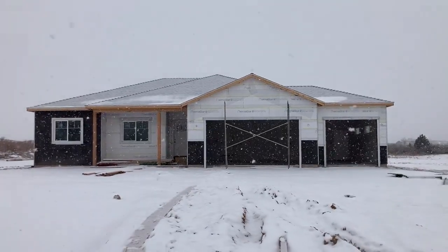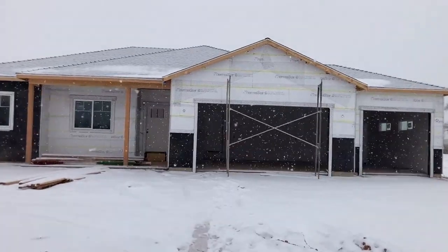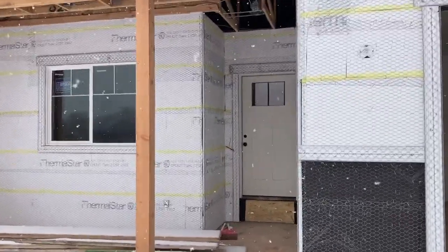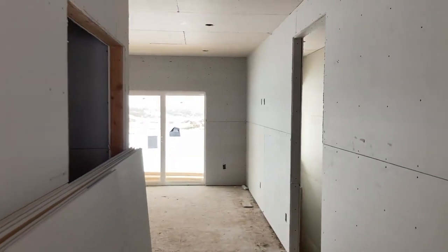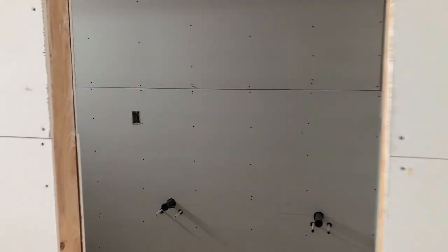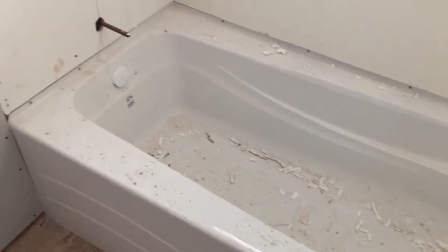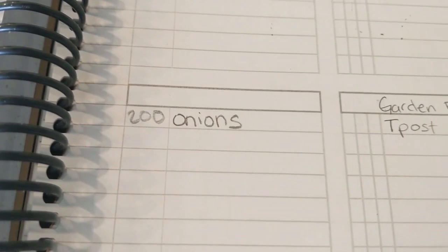Well guys, the warm spell is over and we have another few inches of snow coming down. This makes getting to our house much easier. We did a quick check to see if the tub we wanted had made it into the house. The tub is in and the drywall is up in our bathroom! In the last video I mentioned how they had plumbed in for a shower in our master bathroom - we had asked for a tub, so we quickly made some phone calls to see if they could make the switch.